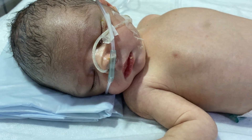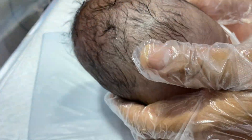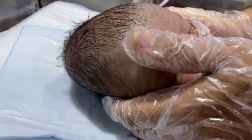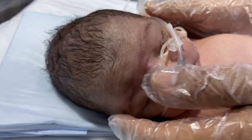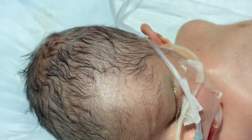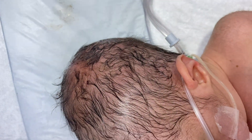Induction was given for this baby. You can see the baby's head — there is a large hematoma on the scalp of the baby, and it is filled with blood. This is a soft hematoma.